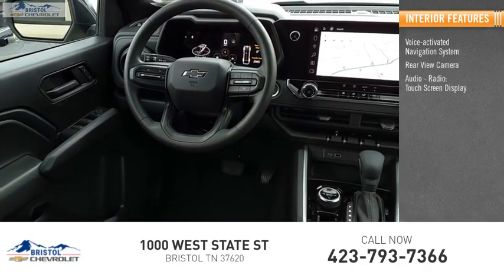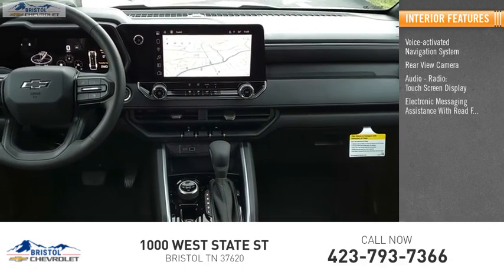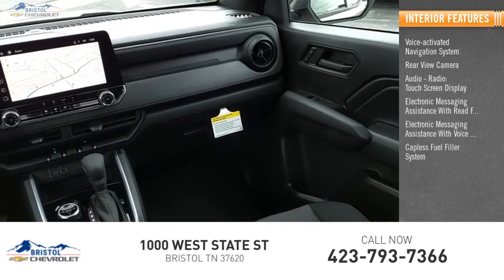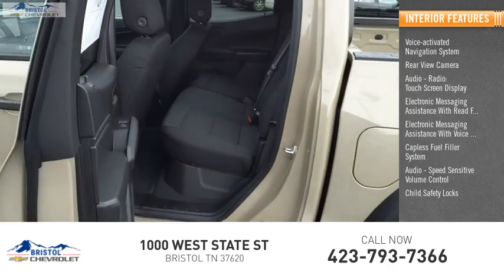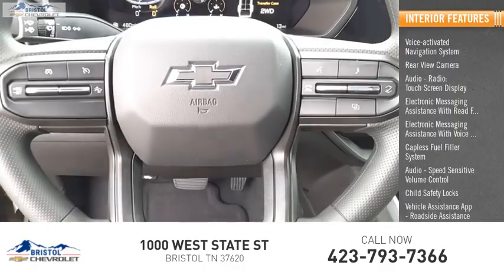Inside you'll find a rear-view camera, audio radio, touchscreen display, electronic messaging assistance with read function, electronic messaging assistance with voice recognition, capless fuel filler system, audio speed-sensitive volume control, child safety locks, vehicle assistance app, roadside assistance, and multifunction display.